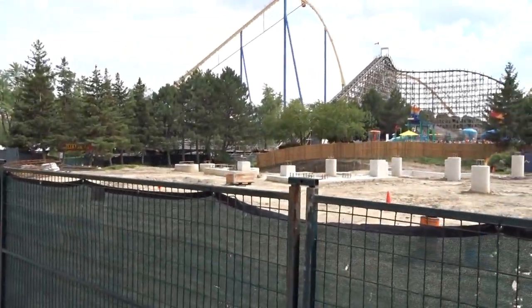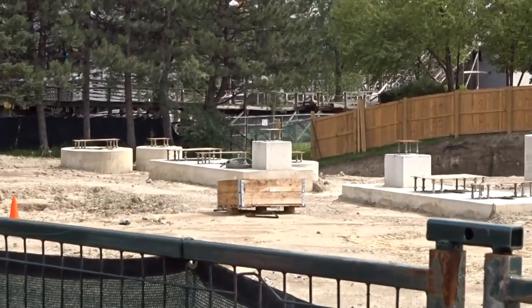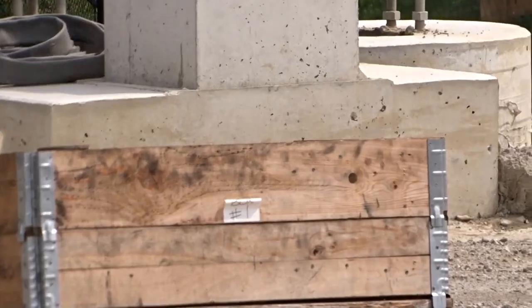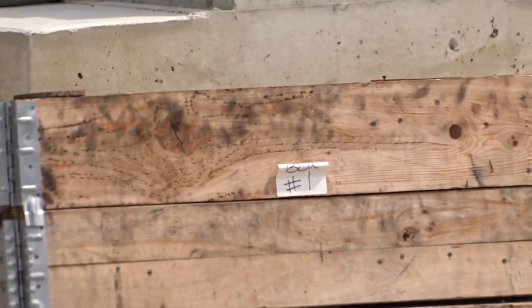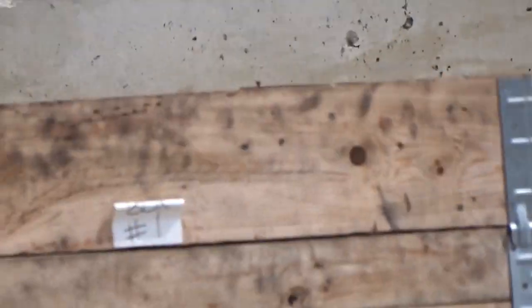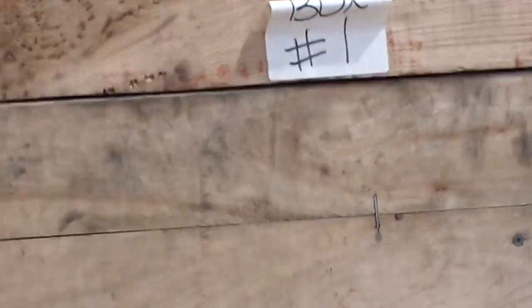It looks like the whiteboard is kind of their project for the day — what they need to do — and they erase it as they complete it. Some crates have been moving in holding a lot of the bolts and plates, and there was definitely electrical going down into the pre-lift area — we can't see what they're doing in there yet. I'm expecting they'll actually start with the station first rather than the transfer shed, which is cool. I'm guessing a track piece won't be installed until after the announcement.